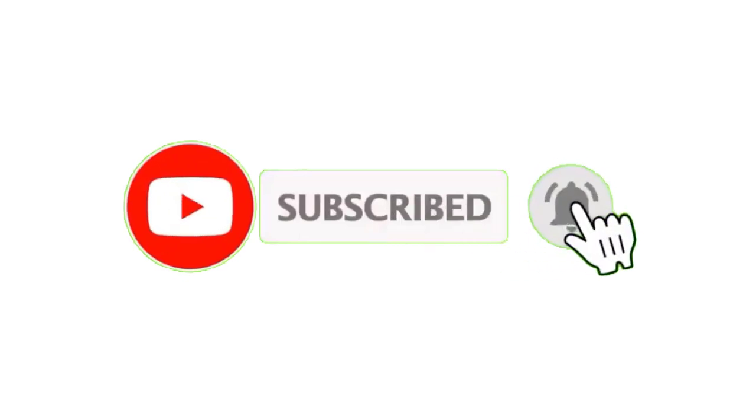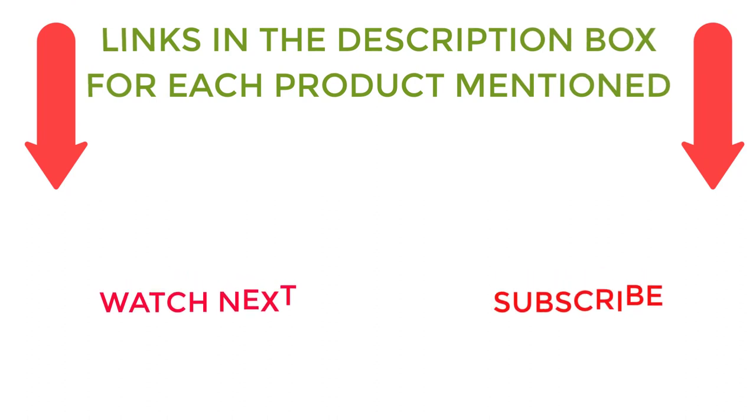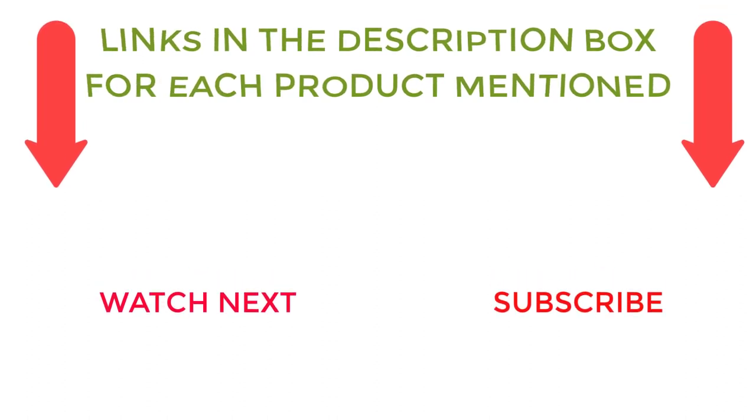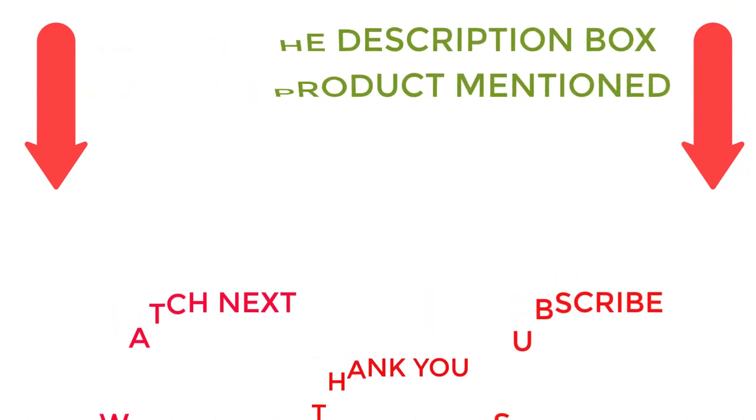I make helpful videos daily, so do subscribe to my channel. If you need more information or want to know product prices, check out the description. For any questions, please comment below and stay updated with our cool products.